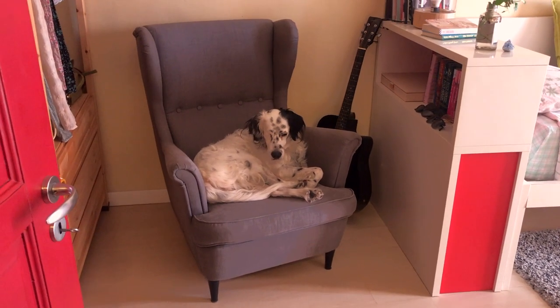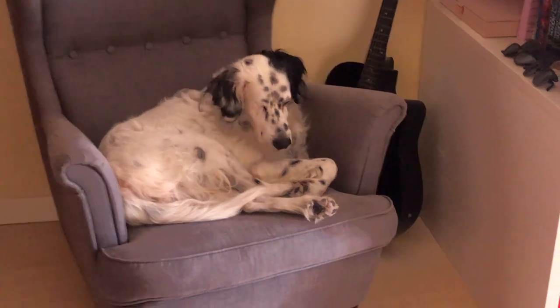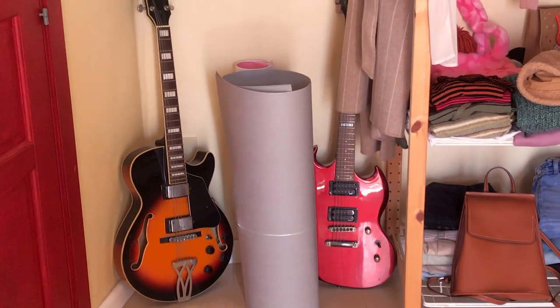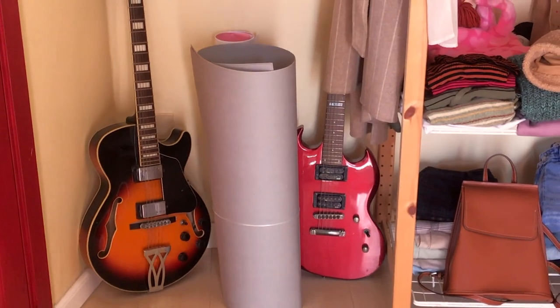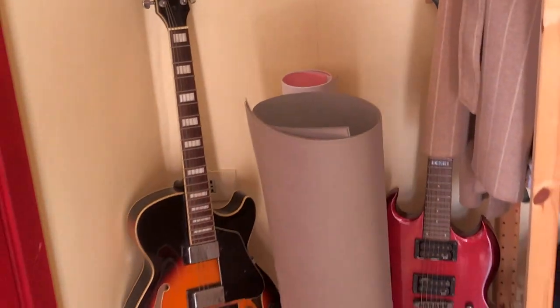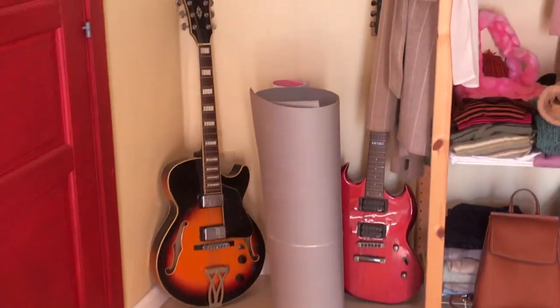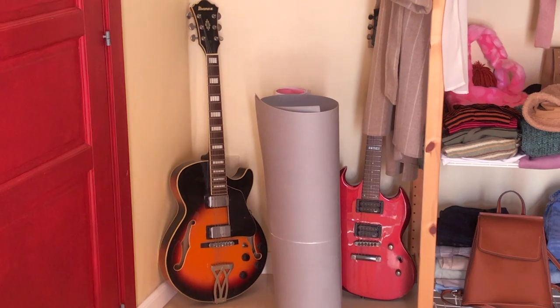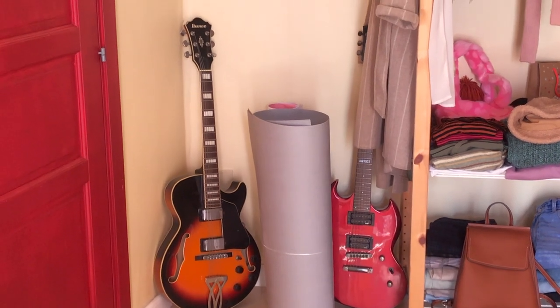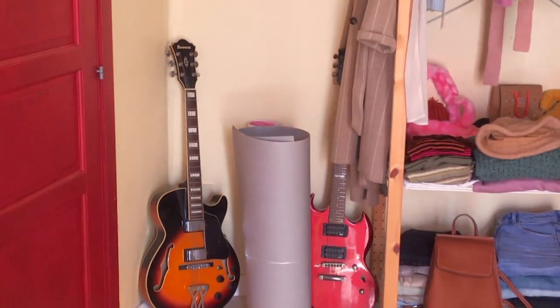The first thing you see entering my room is my dog trying to understand what I'm doing. His name is Theo and he's a really cute doggo. Right behind my door I keep this very thick paper that I use to protect the prints I sell in my Etsy shop when I ship them, and also to take product pictures. Here I have two of my guitars. I played guitar for 10 years but then I stopped because it wasn't something I really enjoyed, and I don't have much time now. I still kept them because they're really beautiful.